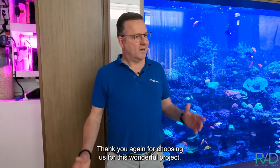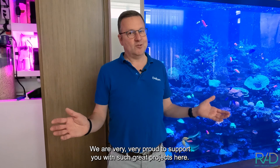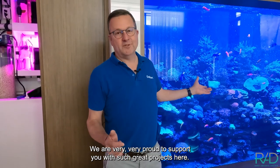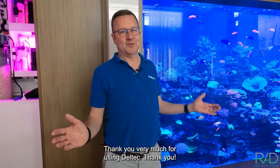Jeff, vielen vielen Dank, dass du für dieses wunderbare Projekt Deltec ausgewählt hast — we are very proud that we can support you in such great projects. Thank you very much for choosing Deltec.